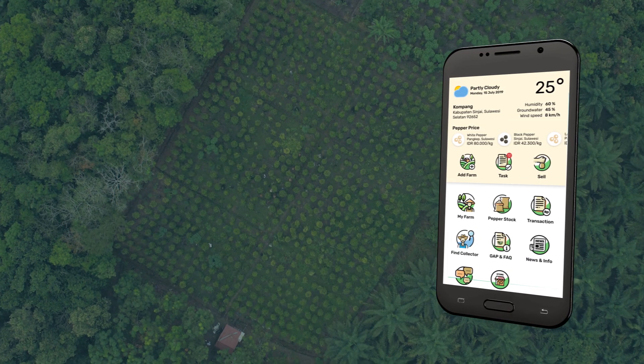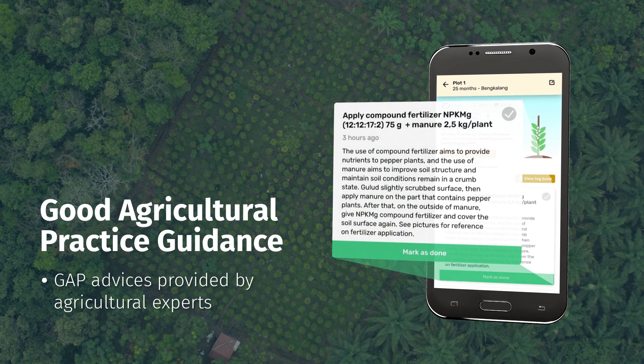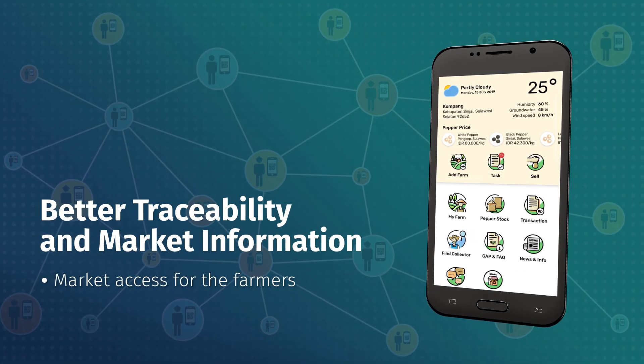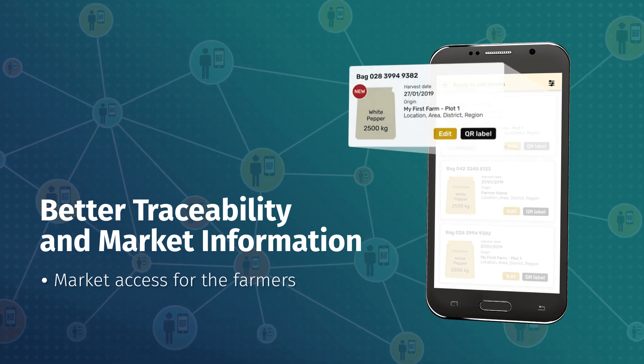Good agricultural practices guidance: farmers will get smart and tailored GAP advice provided by agricultural experts. Better traceability and market information: we increase market access for the farmers so they can sell their pepper directly to buyers.